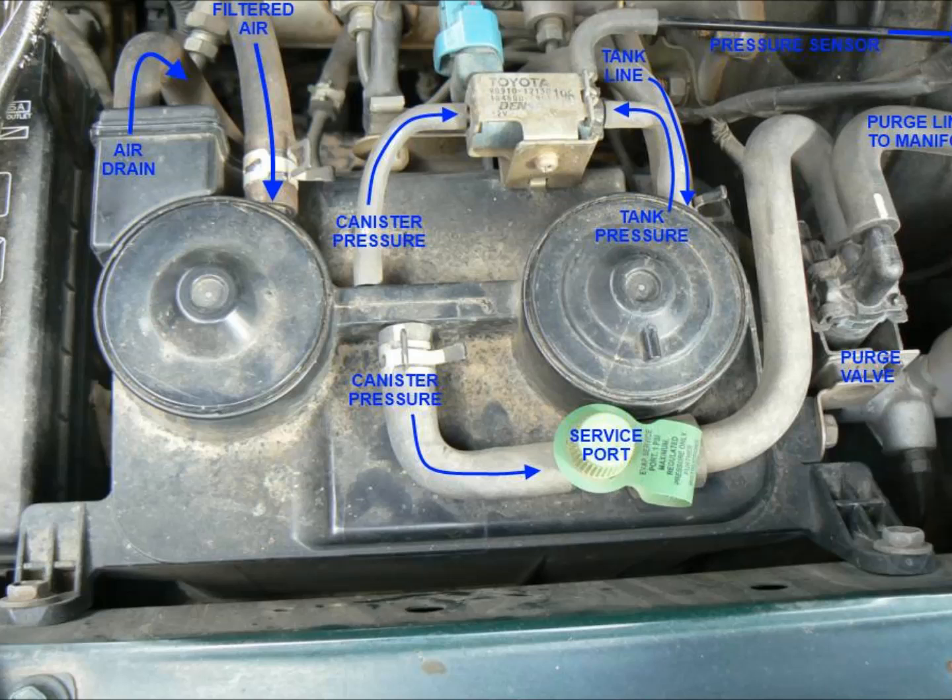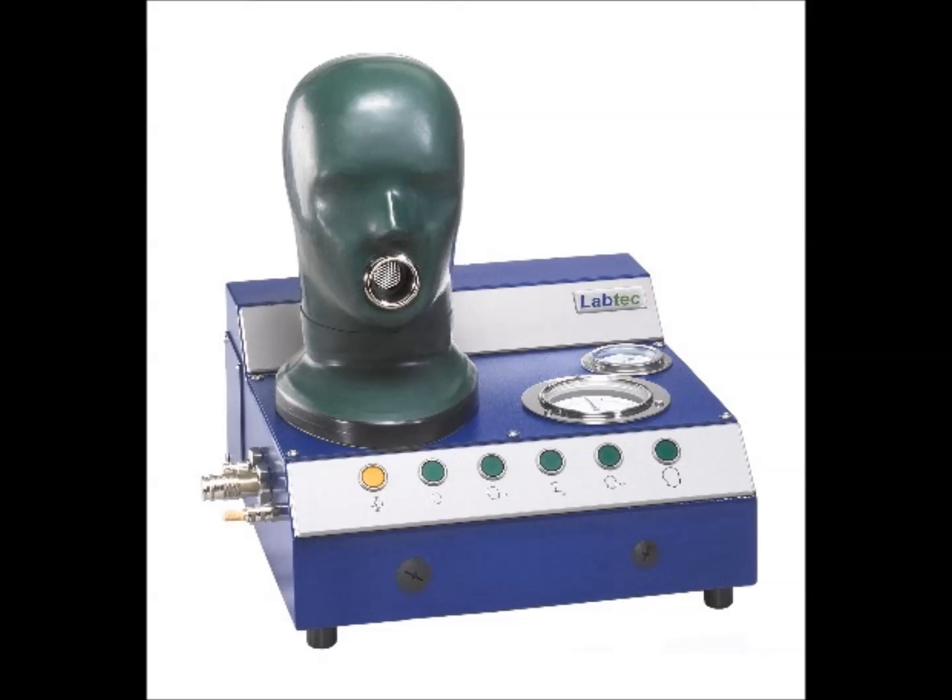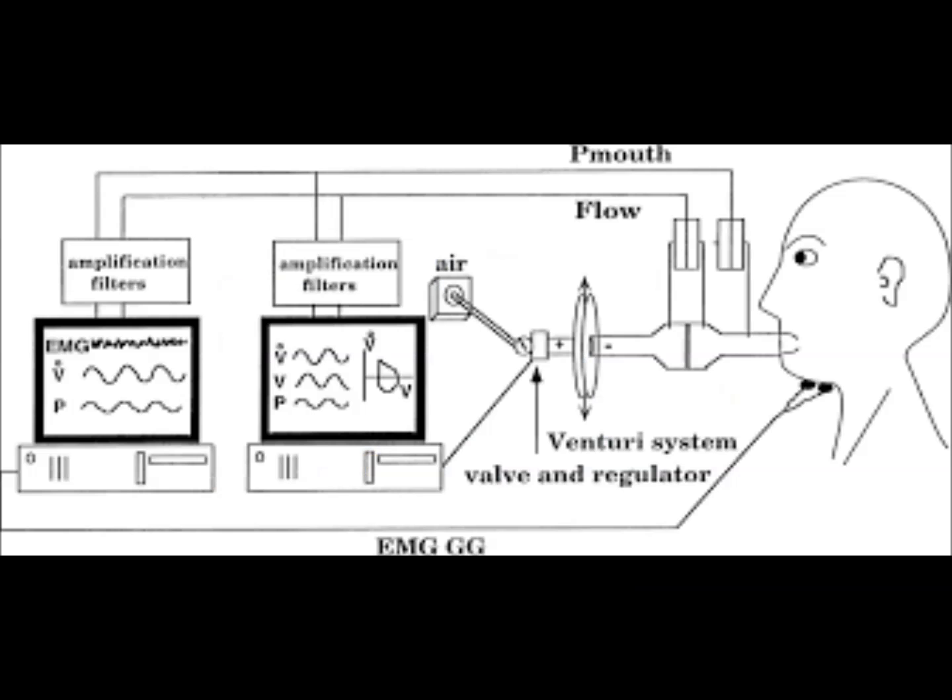One test involves hooking up a hand vacuum pump and watching the gauge, but I didn't want to buy one for a most likely one-time use. I checked my valves by blowing in them while connecting and disconnecting a 9V battery. They clicked and let air pass when energized, so that told me the valves were fine.